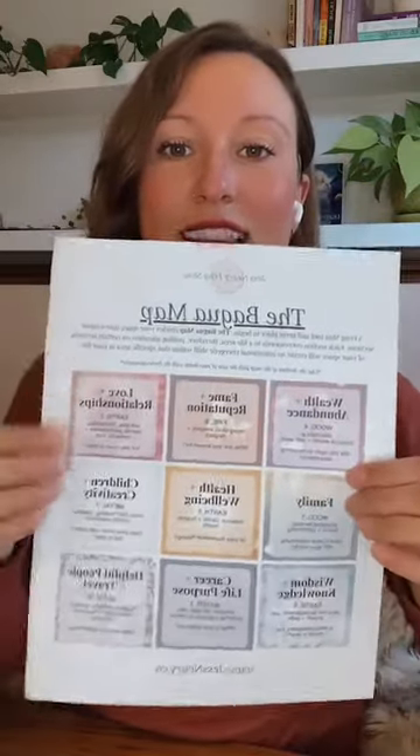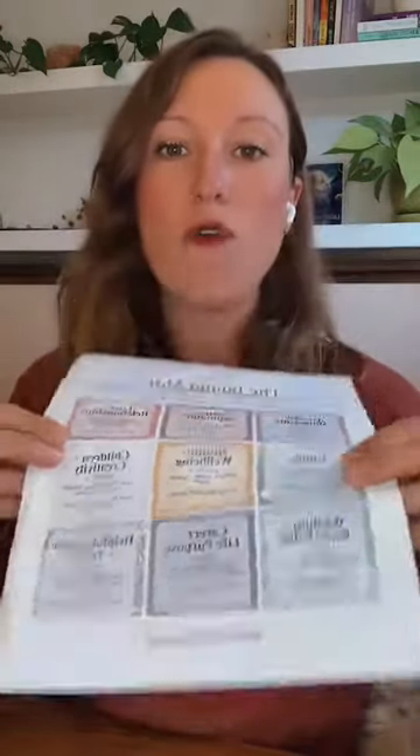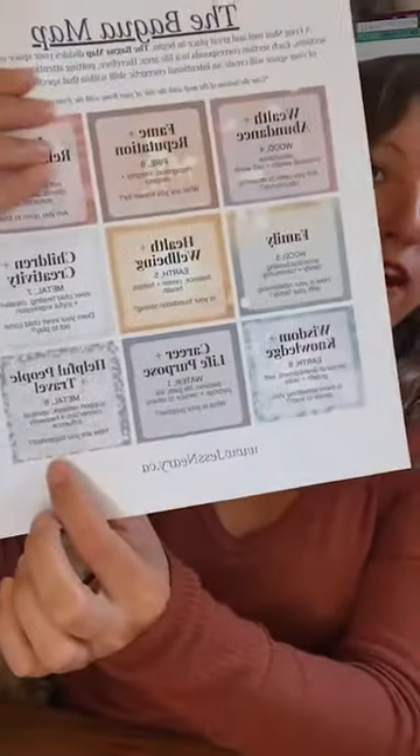We place the front entrance to your home, room, or space at the bottom of this grid. So there's a very good chance that the career and life path gua is at your front entrance. Your front entrance is going to be in one of the bottom three guas. If your front entrance is in the center of your home, you're walking right into the career and life path area — that is the case in our home and a lot of homes, but not always.